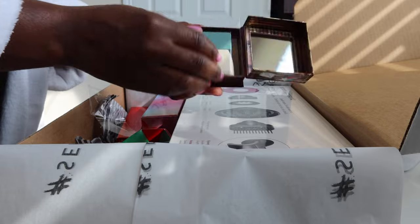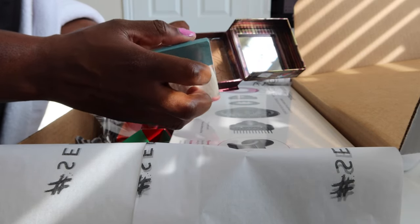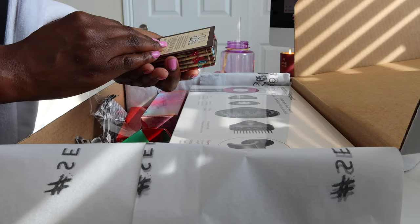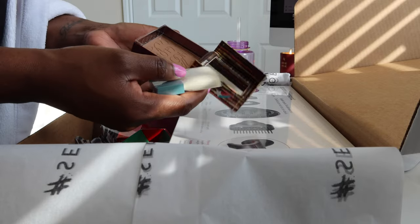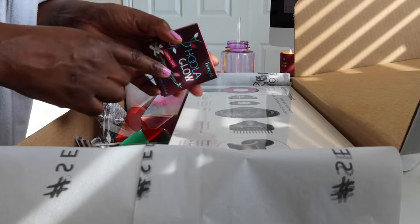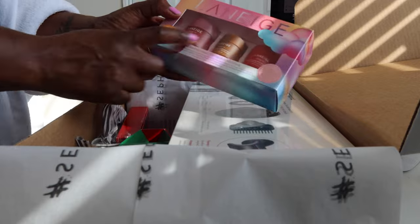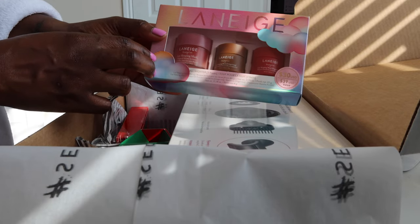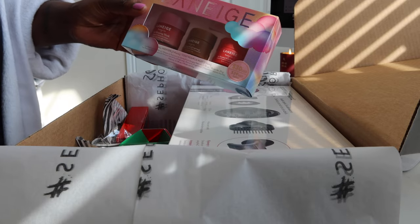Hula Glow bronzer — this is not my skin tone at all so I'm going to give this away. But wait, this is for the face and the body. I might put this on my body at the beach — not a giveaway, just kidding!